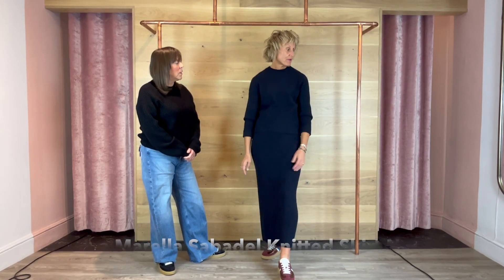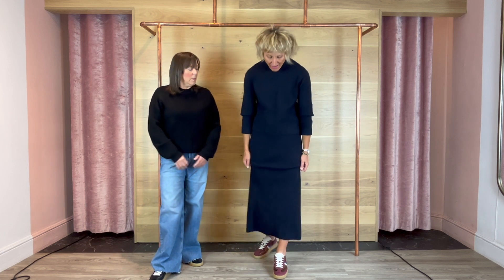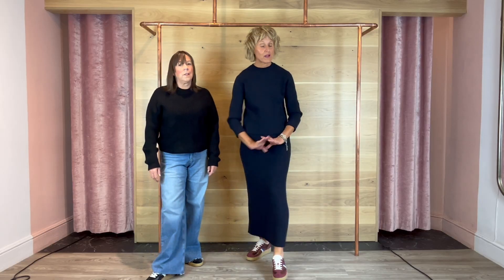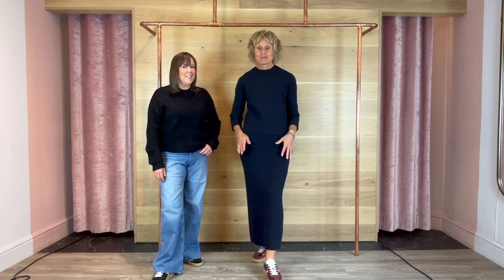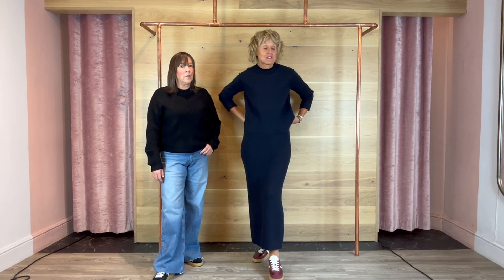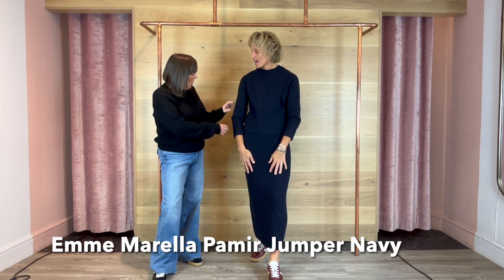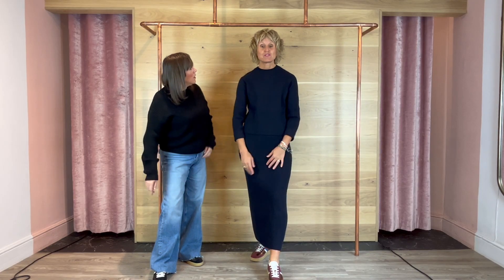Absolutely incredibly comfortable. I've put it with the burgundy jeans which works really well. I have gone up a size — I'm in a size 12 in the skirt — because this is quite fitted and it's past my comfort zone. It's not me usually — I'm not good with tight-fitting things. But it's absolutely stunning, the feel of it — you've got the rib up high and ribbing at the hem. Gorgeous.